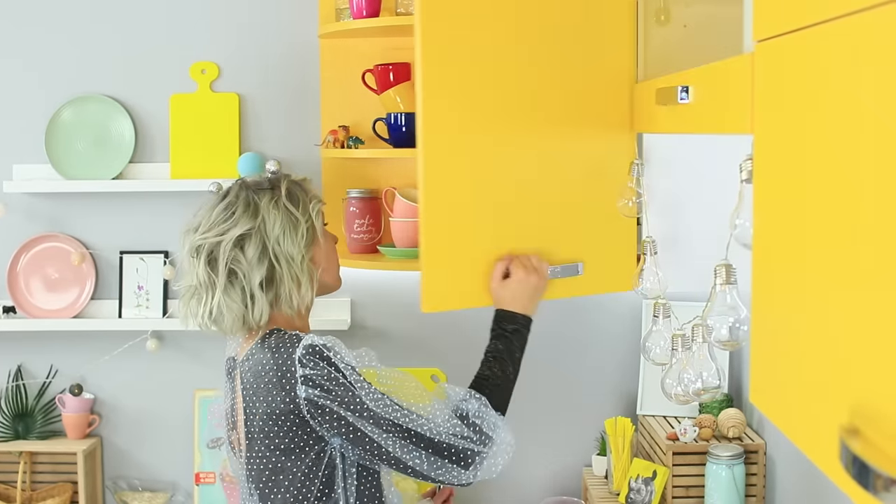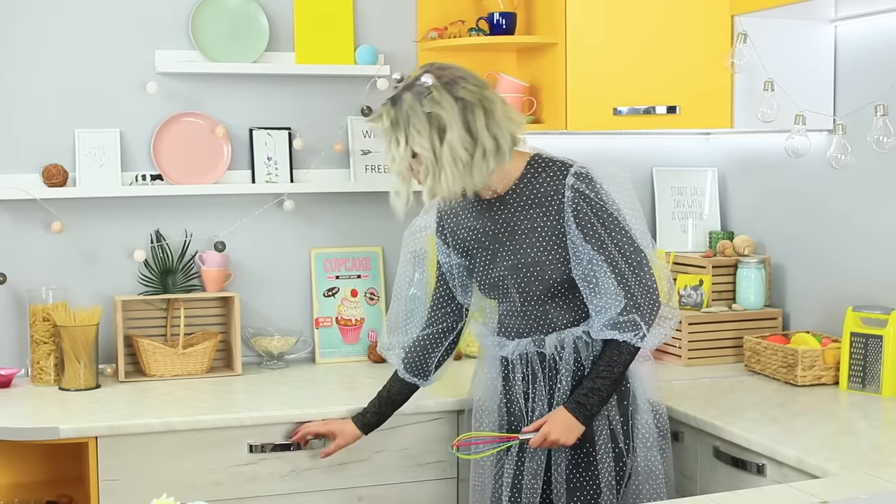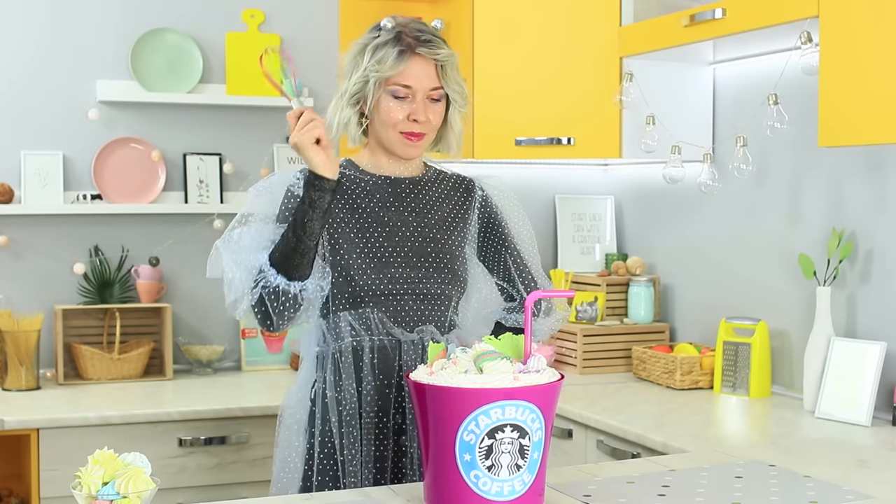Fairy decides to get down to business in earnest! She will cook the yummiest dish for unicorn on her own! Let's see what we have in the kitchen! Squishy milk? I don't think so! Miniature tableware? Oh my god! For once I want to cook something on my own, but I will have to use magic again!